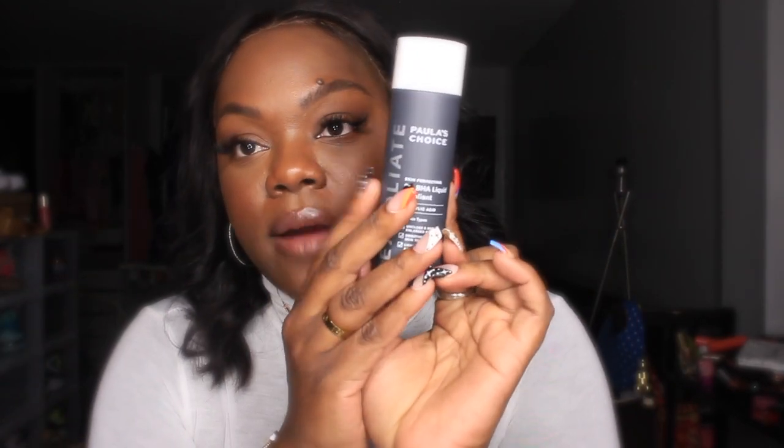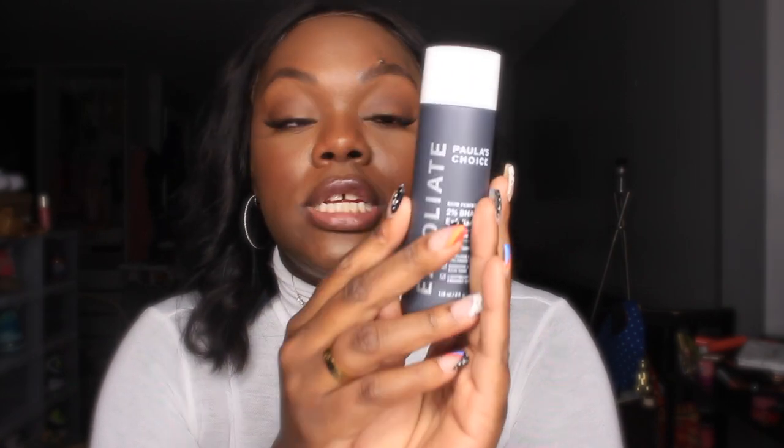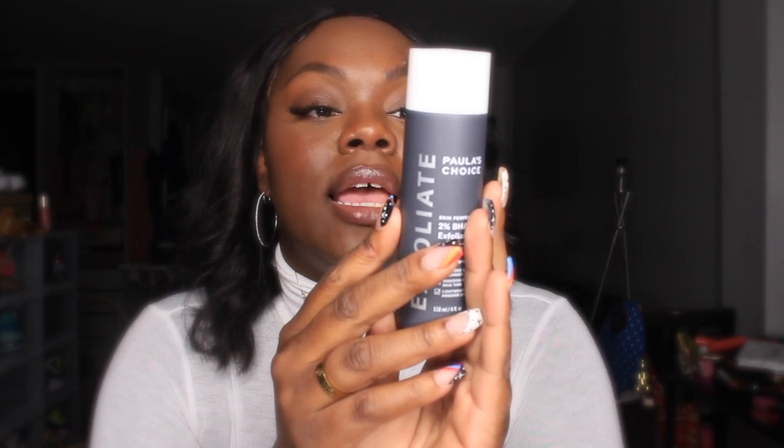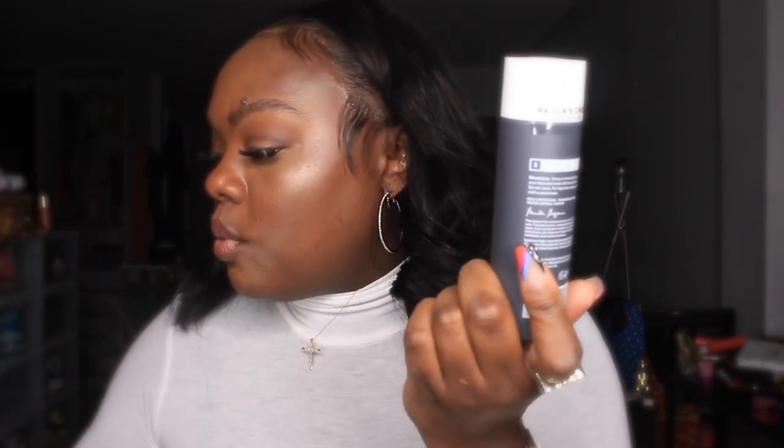I actually have a small breakout right now. Regular granular exfoliants can be a little harsh, so the fact that this is a liquid formula with 2% BHA makes me want to try it. You get 4 ounces so it's travel-friendly. You can use it once or twice a day, applied over the face and neck with a cotton pad — it fits into the routine after toning, before serums.